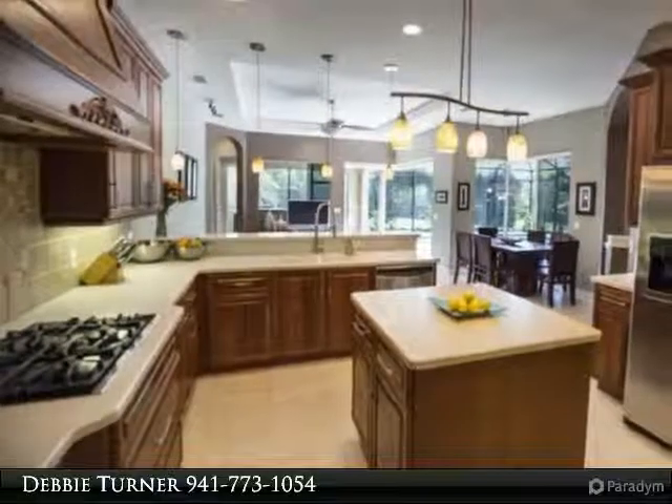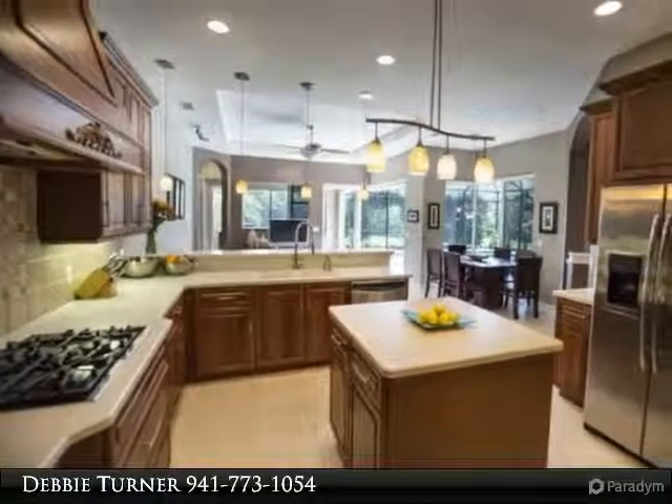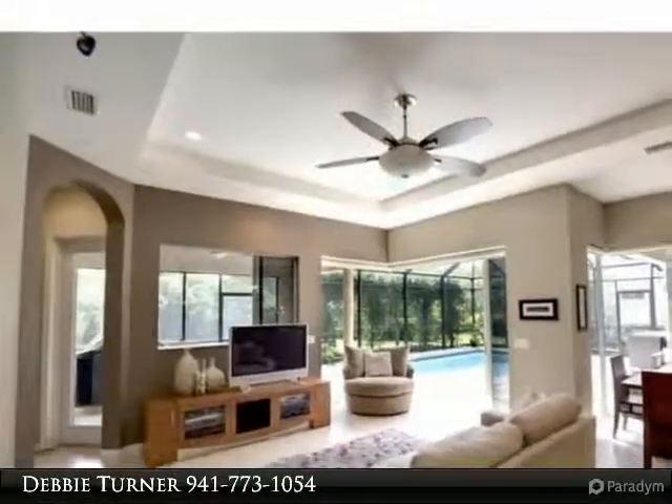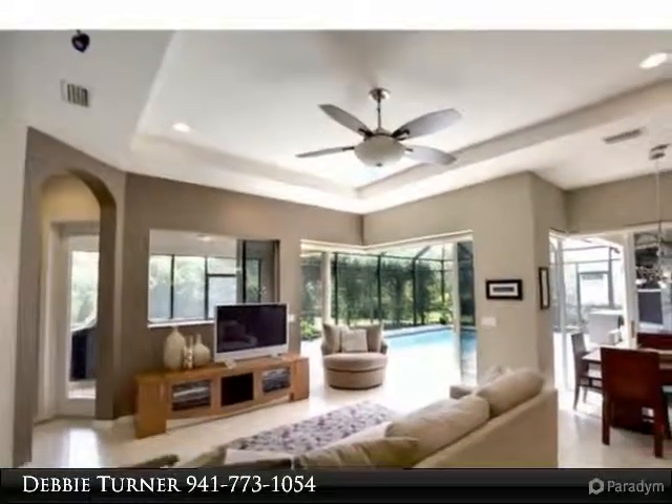The family room has invisible corner sliding doors that open all the way and bring the outside in, giving a beautiful open space to entertain. Features include a central vac system and custom made storm shutters.